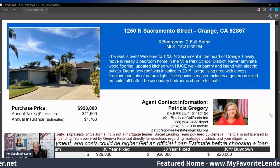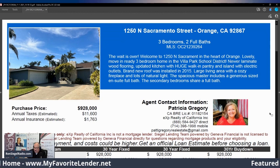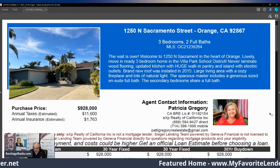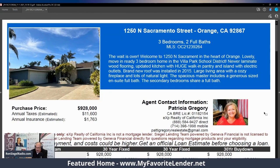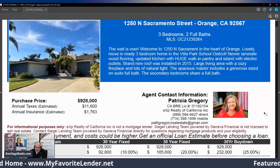Brand new roof was installed in 2015. Large living area with a cozy fireplace and lots of natural light. The spacious master includes a generous-sized ensuite full bath. The secondary bedrooms share a full bath. Price: $928,000.